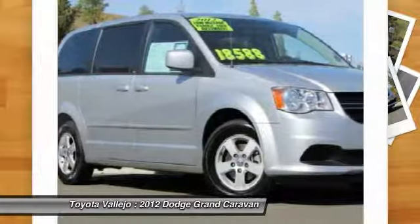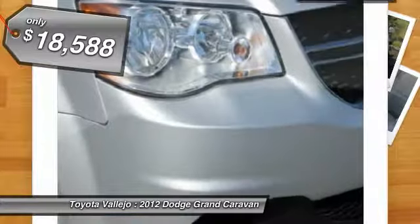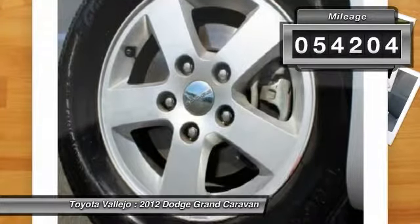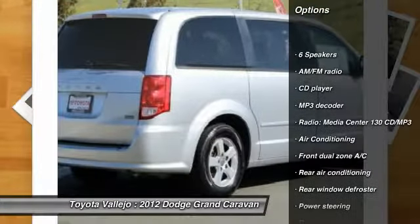Don't let the miles fool you. Tired of the same dull drive? Well, change up things with the stunning 2012 Dodge Grand Caravan. The superb, one-owner Grand Caravan would look so much better in your garage instead of sitting here empty on our lot.